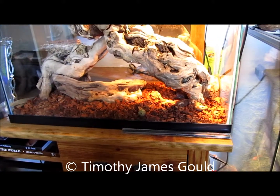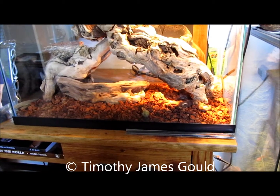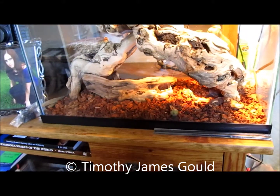All right. Timothy James Gould, March 13th, 2013, 4:14 p.m.